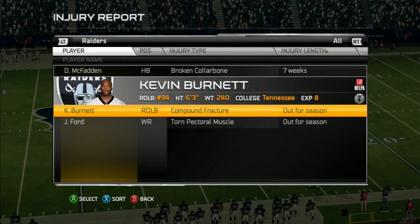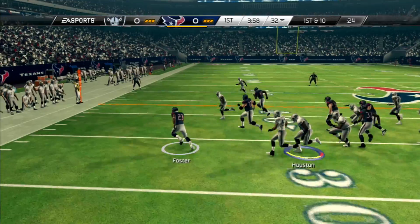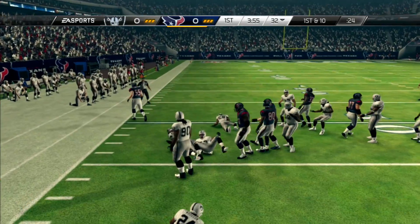I'll show you my injuries before the game starts: Fadol is out for seven weeks, Burnett's out for the season, Jacobi Ford out for the season, and there are more injuries to show later. Starting off, a little Foster with the toss left and a nice spin move — that's a first down with good yardage.